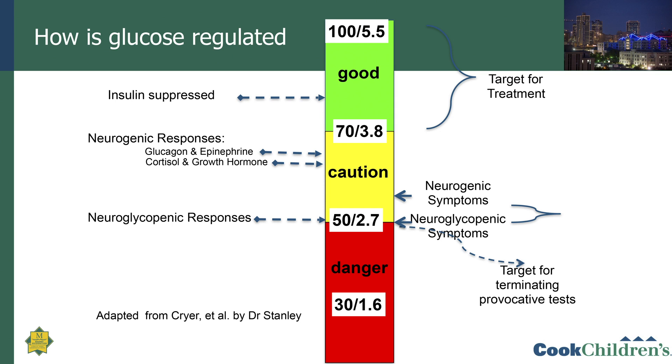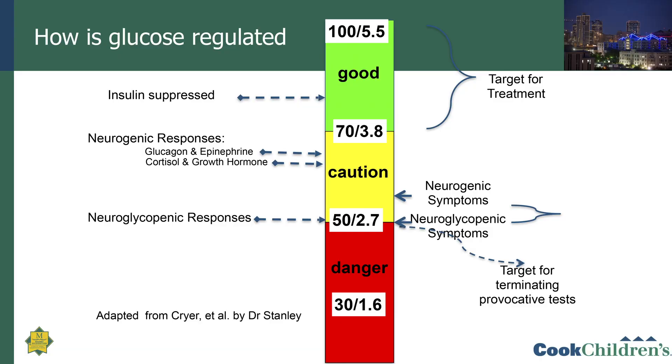If blood sugars fall below 50, the brain starts to respond — this is called the neuroglycopenic response. Since glucose is the primary energy source for the brain, the brain increases blood flow to get more glucose and starts switching off some functions. Patients typically begin to feel symptoms when blood sugar drops below 60. The first symptoms are the neurogenic ones: shakiness, pallor, and sweatiness. Neuroglycopenic symptoms — lethargy, seizures, and coma — occur when blood sugar falls below 50, and especially in the danger zone of around 30 mg/dL.